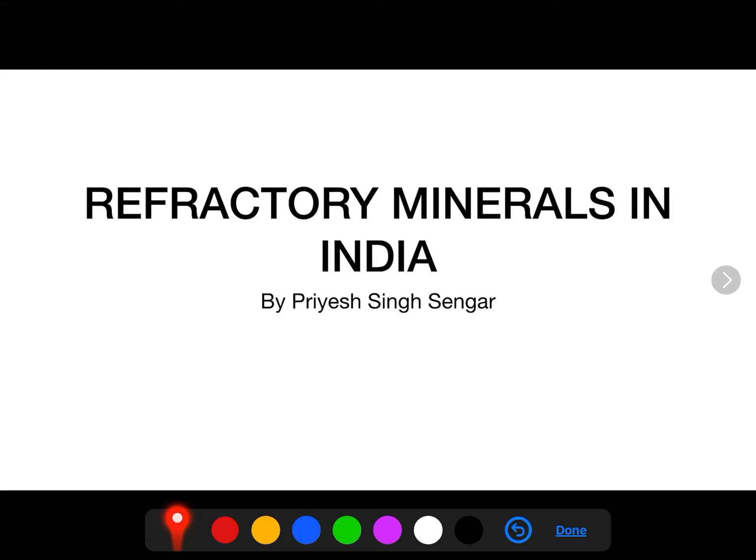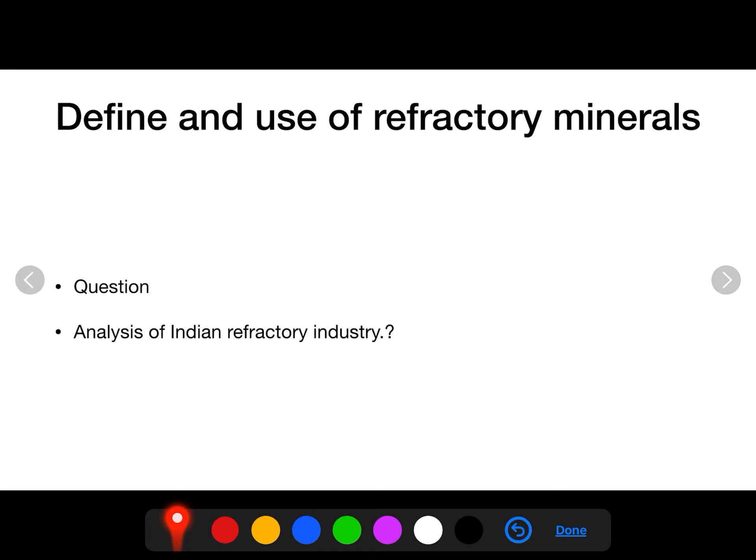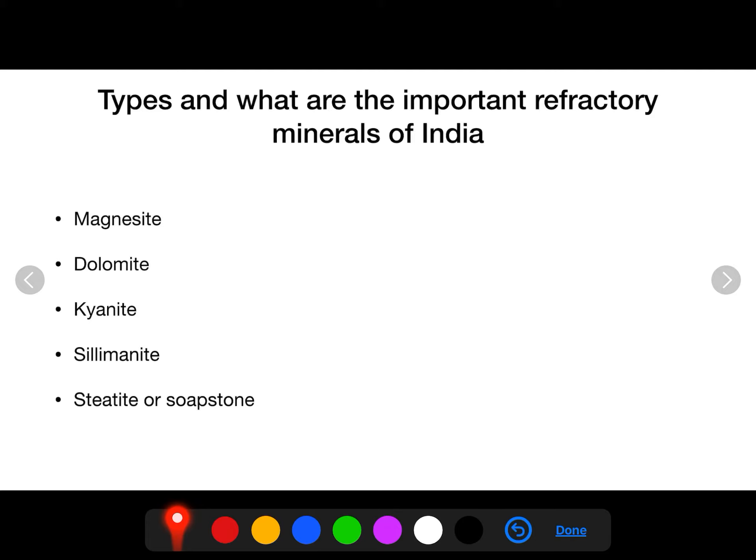Welcome to Geography Classes by PHO. Today's topic is Refractory Minerals in India for the Prelims Examination. In this topic we will be learning some of the important refractory minerals found in India. We have already discussed the Indian refractory industry from the mains point of view, so let's see the prelims aspect of it. In this lecture we will be discussing the geographical distribution of five important refractory minerals found in India.